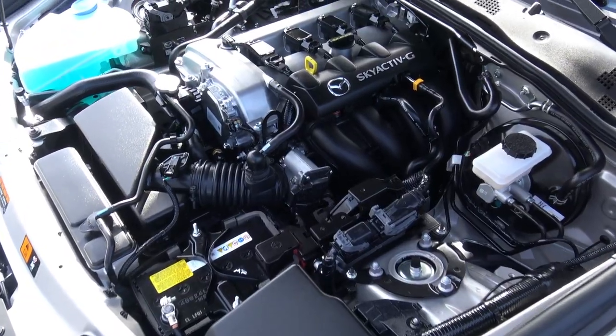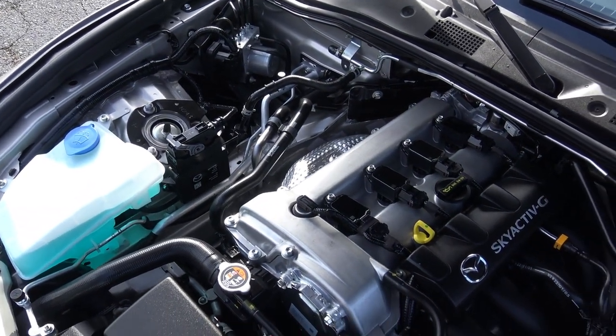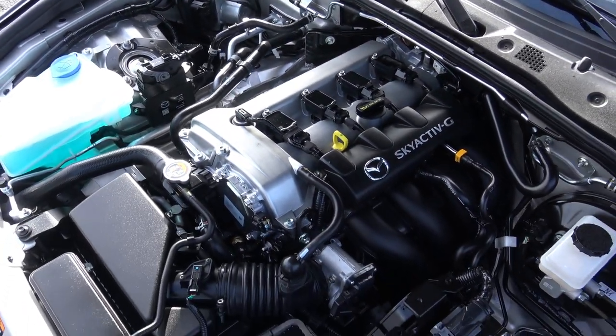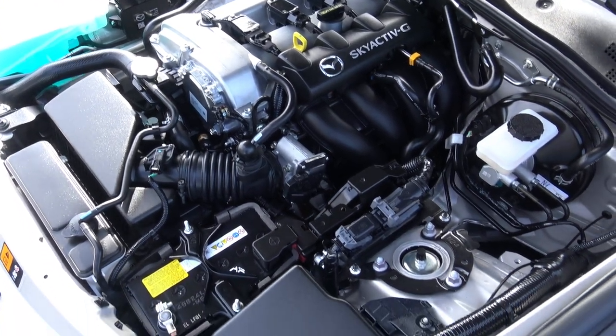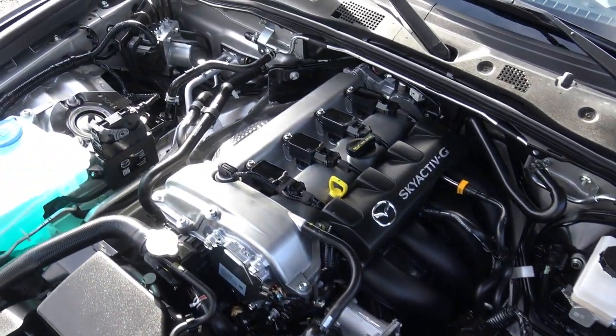Mazda employs something called the Gram Strategy, which focuses on every minute little detail around and in the vehicle in order to maximize performance and safety while also minimizing weight. I'm going to get distracted here for just a second, but look how beautiful it is under here. This is just a little bitty 4-cylinder engine, but Mazda has actually designed this thing to look super sexy under the hood.